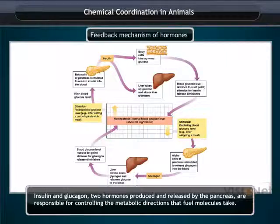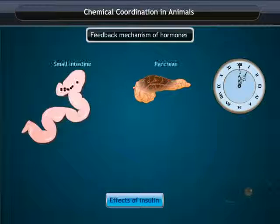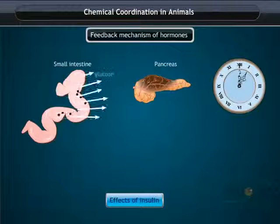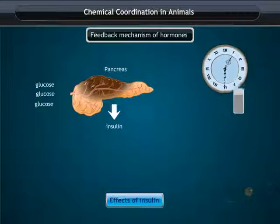Let us first study about insulin. Glucose is absorbed by the small intestine and released into the blood. The increasing level of glucose in blood stimulates the pancreas to release insulin into the bloodstream.